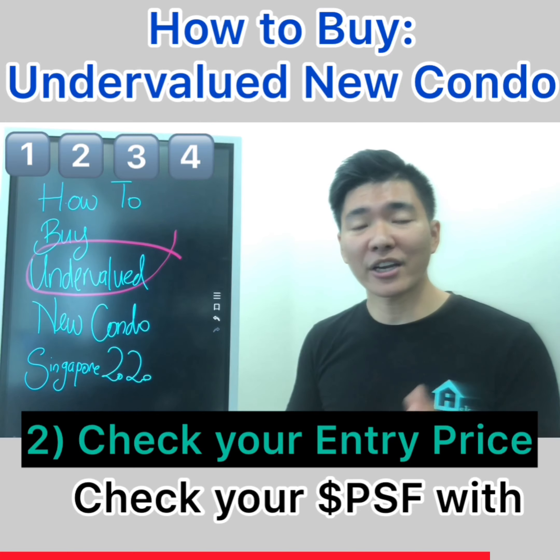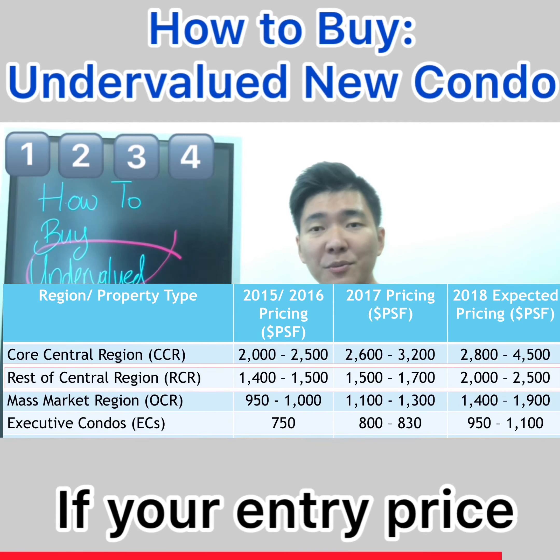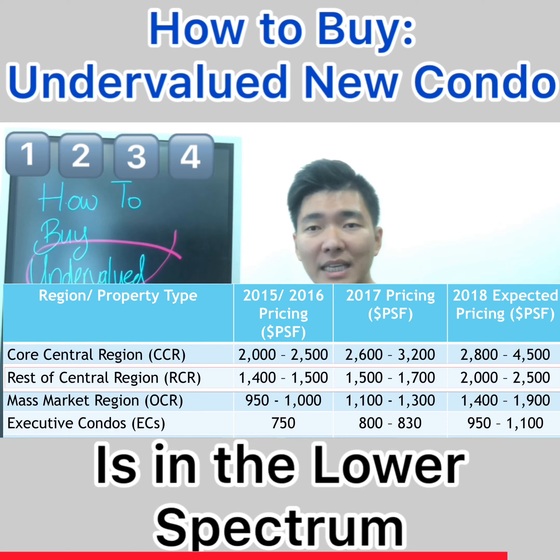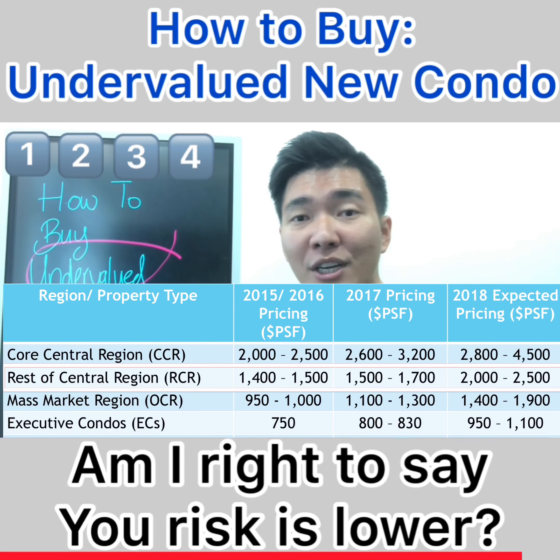Secondly, check your price per square foot with this table. If your entry price is in the lowest spectrum in 2019, your risk is lower compared to new projects.